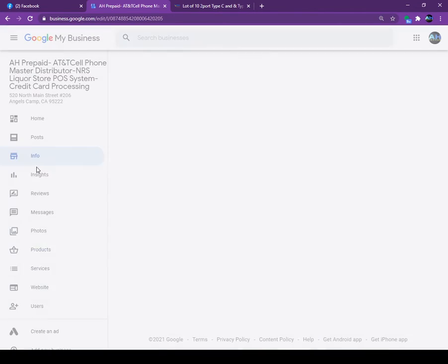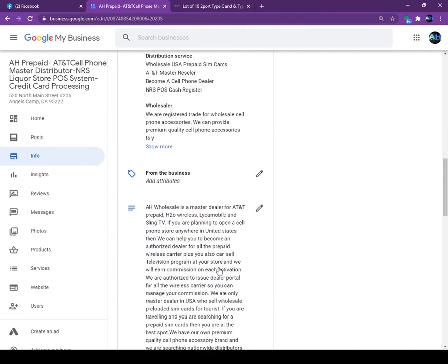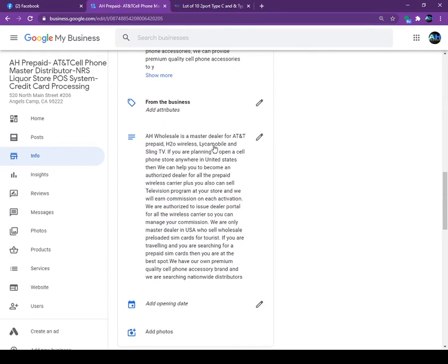Today I am showing you only the information page. I'm trying to make lots of videos so everybody can understand each section. I wrote a good description and put lots of things in there. Anytime people look up AT&T dealer or like a mobile, Google picks up the keywords from my paragraph and shows it to people — telling them, 'Hey, if you want to become an AT&T dealer, call this guy.'